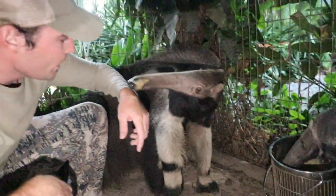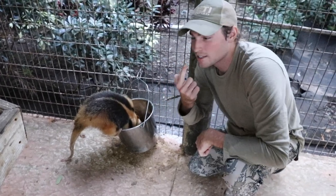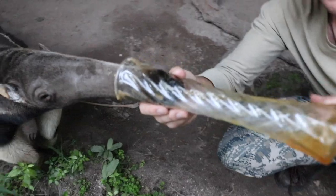Hi big boy. Is that good stuff there? Let's see, let's do a little taste test here. Lap up those ants with the sticky saliva.